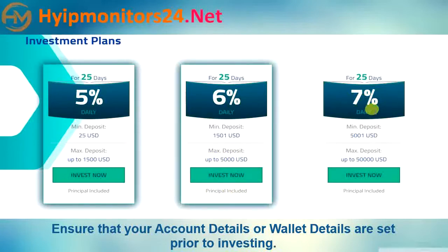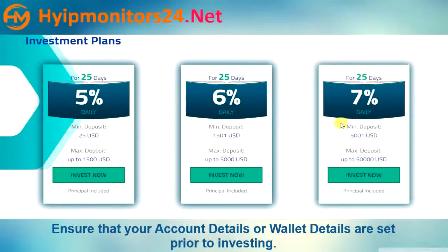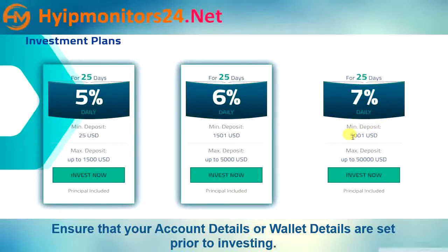Plan three: 7% daily for 25 days. Minimum deposit is $5,001 and maximum deposit is up to $50,000. Principal included.